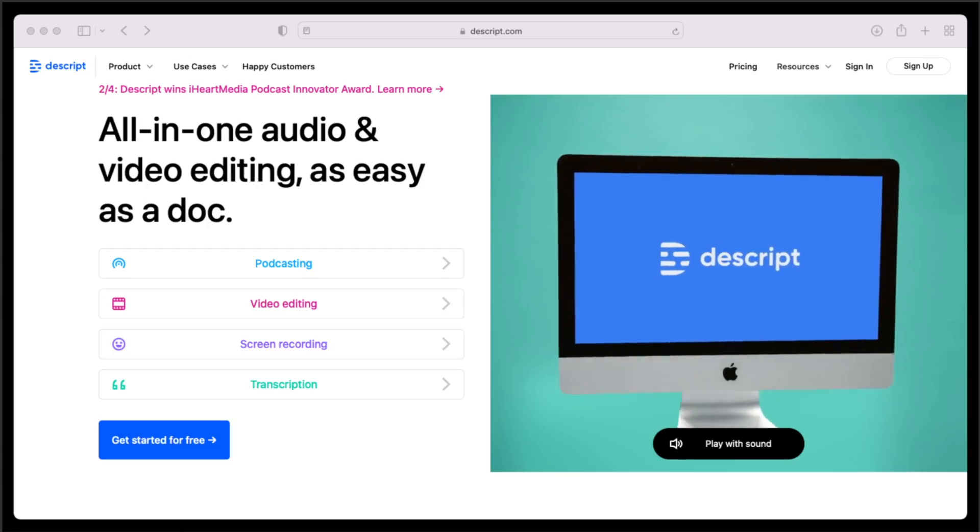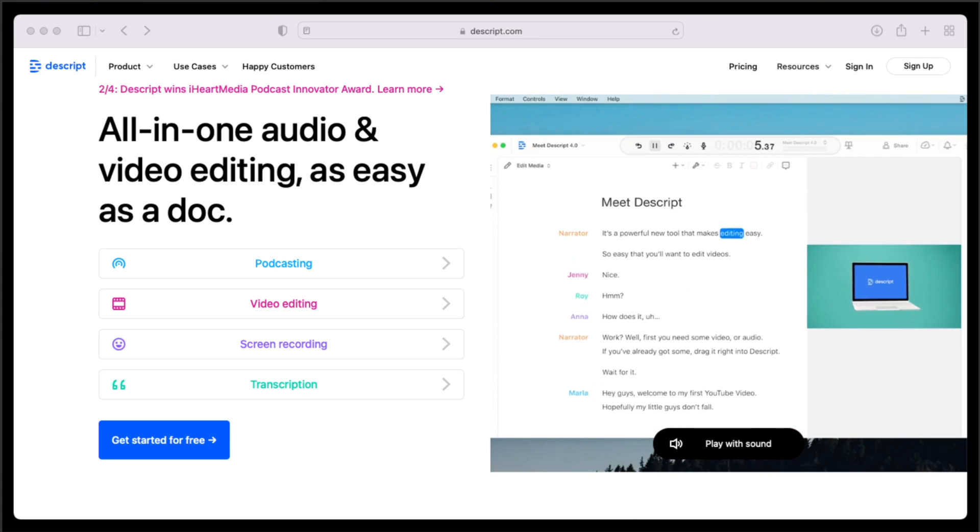If you're a content creator like us and you find yourself spending extra time and money on equipment, sound treatment, software, or plugins trying to make your recording sound more professional, keep watching this quick tutorial. With the flip of a switch in this free software called Descript, you can remove all background noise and echo from your voice recordings and also enhance them to make them sound like they were recorded in a professional studio.